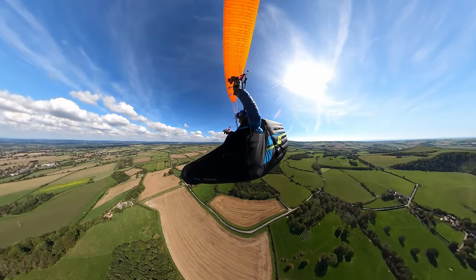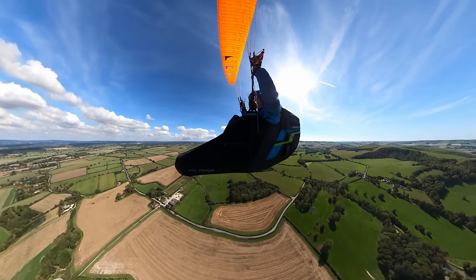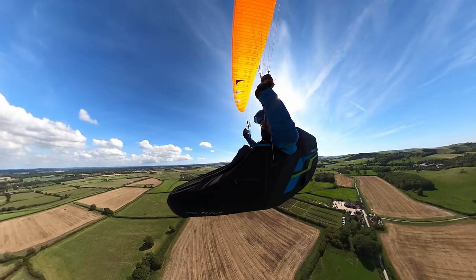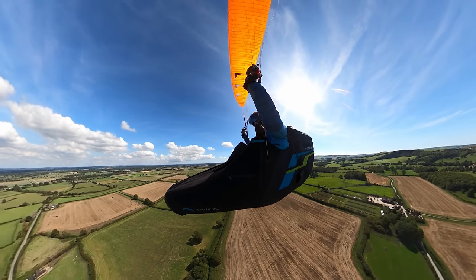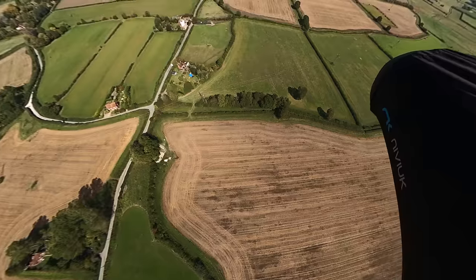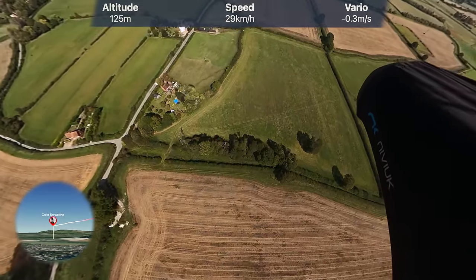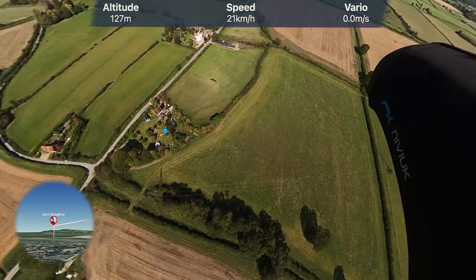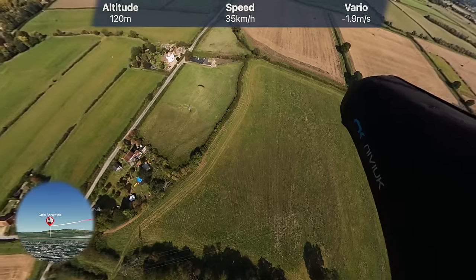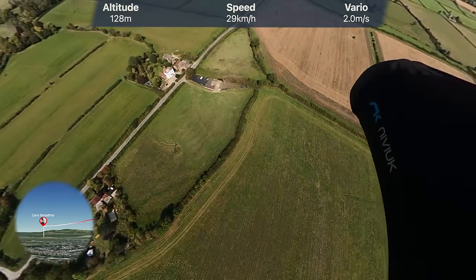A few moments later. I'm just getting sinky air. Some birds are flapping around and there's some lift ahead of me, but I'm about 100 to 200 feet from the ground. Carlo lost the climb, and at this point it is extremely hard to find any lift so low. However, if he wants to keep flying and avoid landing in the fields, his only option is to search for any source of lift — his last and only ticket to get back up.